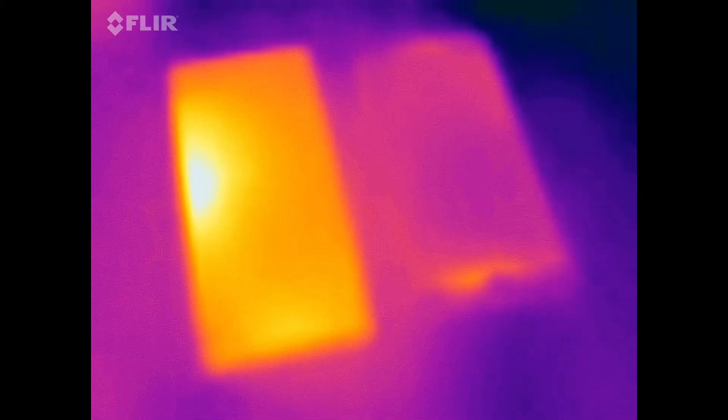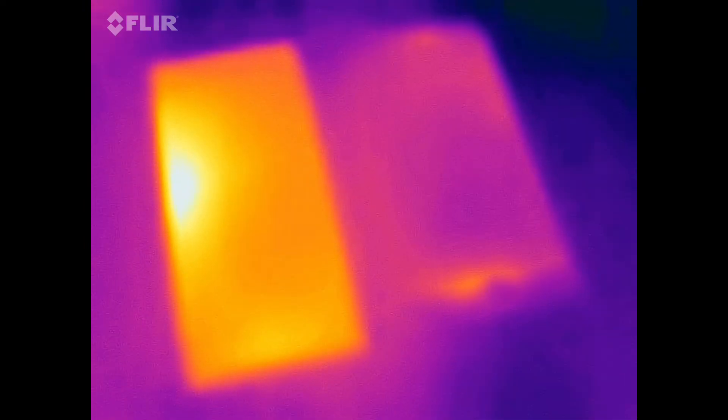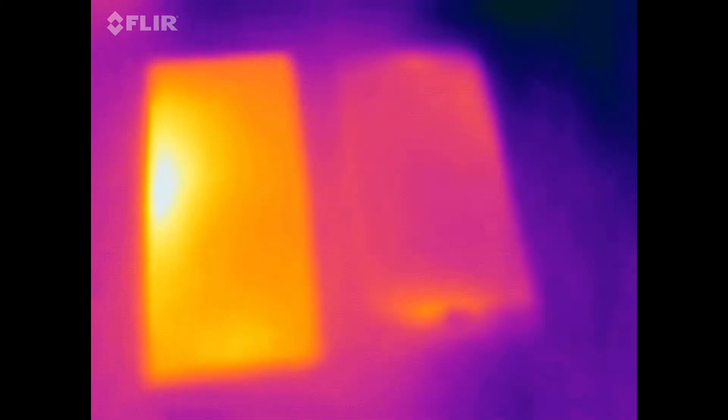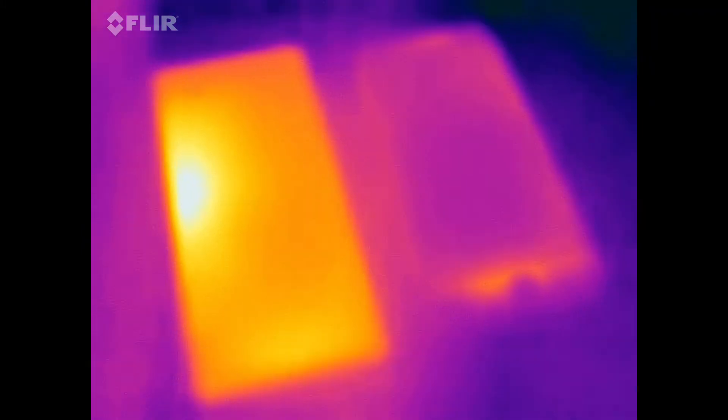So if I hold the phone on the left hand side, it gets too hot for me to comfortably handle. You'll literally find your hands sweating whilst using the phone, and it's not a comfortable experience. I've reset my phone to factory defaults, I've tried it with only a couple of apps on it, and I'm not really getting anywhere.